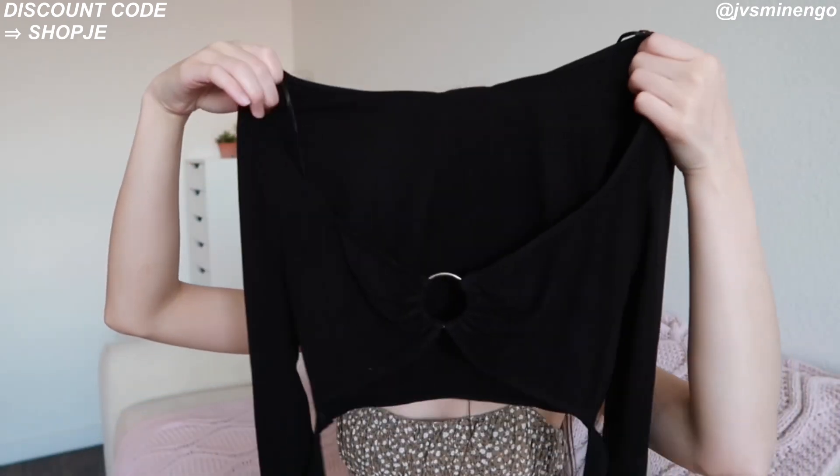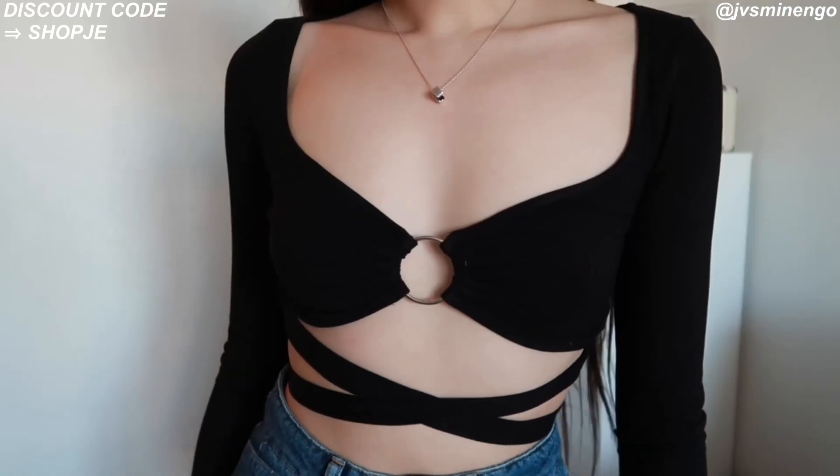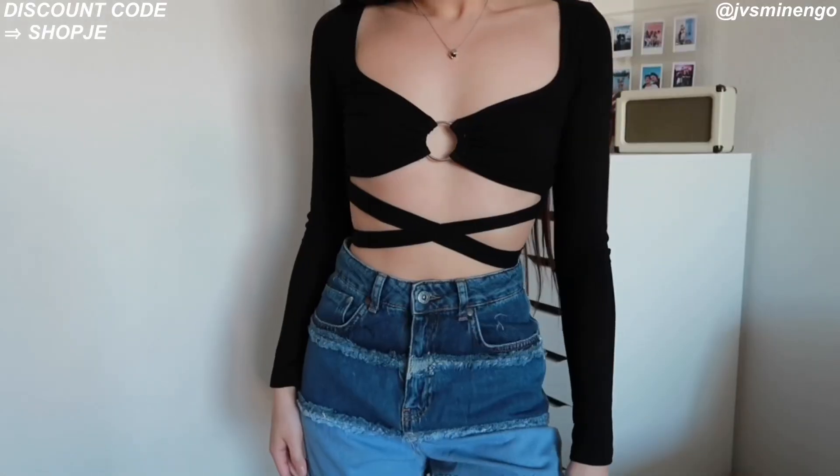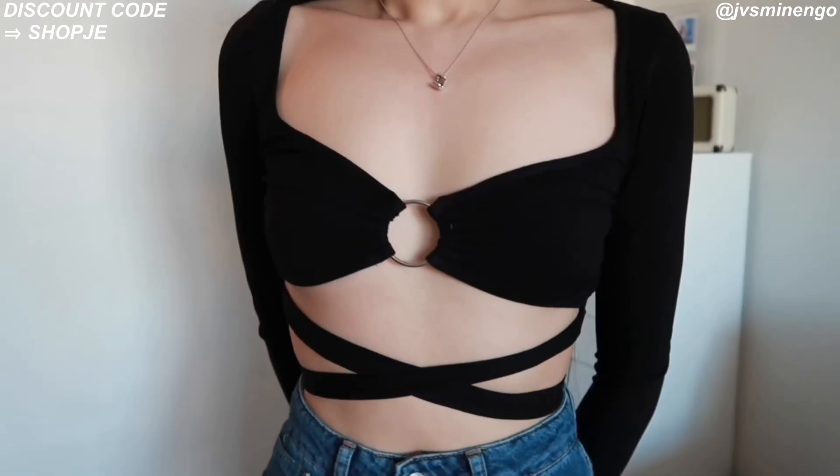The next item is another top — another black top, but this one's a long sleeve one and it's so fun. At first I wasn't expecting to like it so much, but when I tried it on it was so cute. It's just a really nice o-ring top. It's really really cropped, by the way — basically a bra with long sleeves — so if you're not comfortable with that definitely keep that in mind. But other than that, it's so cute. It just has the o-ring and I love the strings because you can tie them around. I feel like this is a really fun going-out piece.